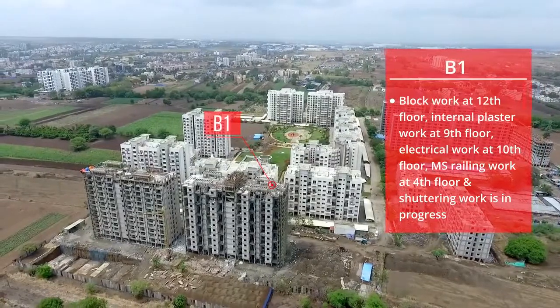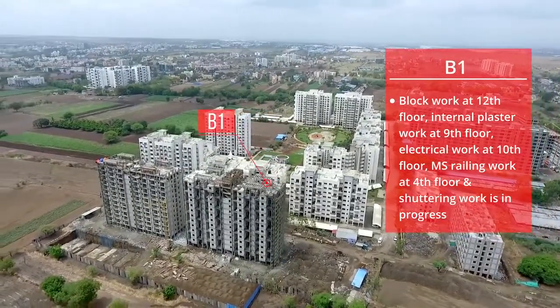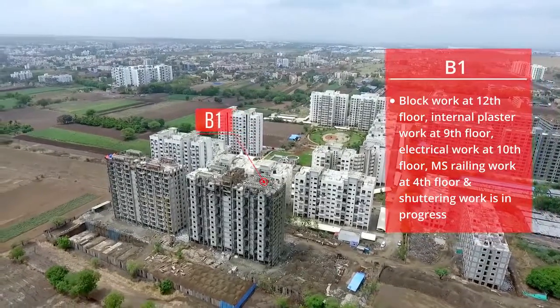B1: Block work at the 12th floor, internal plaster work at the 9th floor, electrical work at the 10th floor, MS railing work at the 4th floor, and shuttering work is in progress.